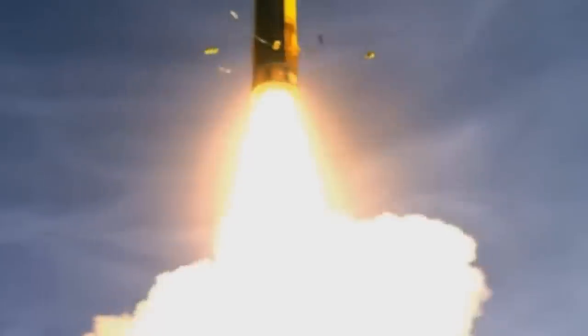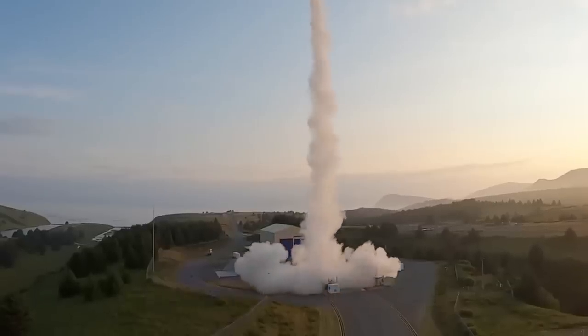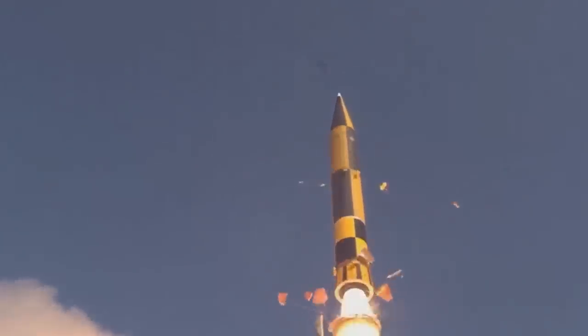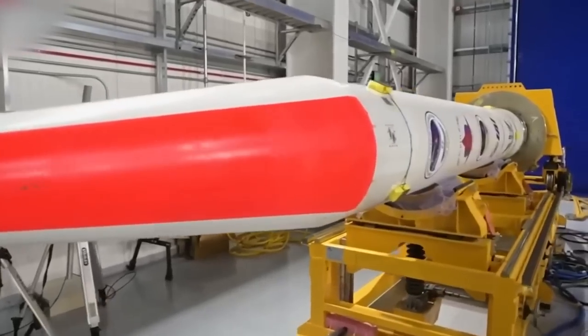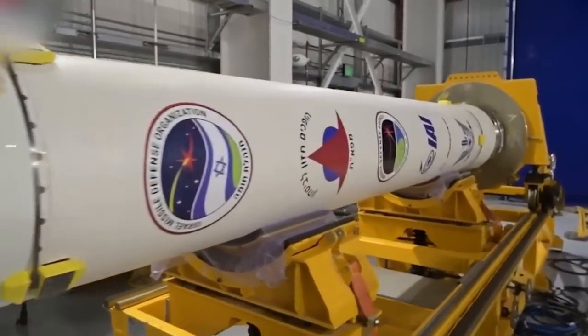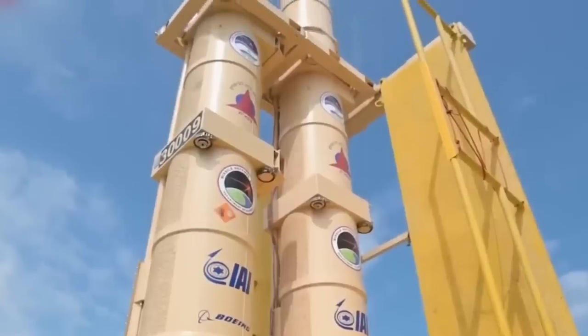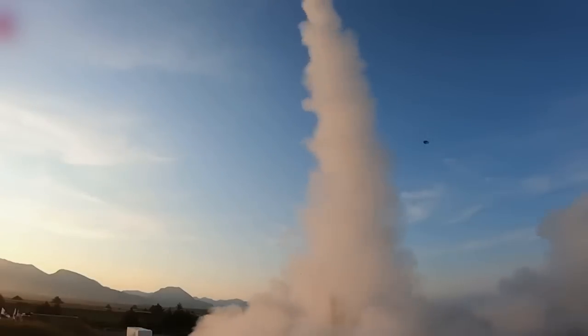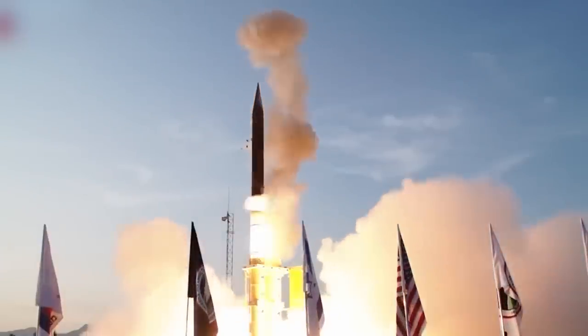The Arrow 3's cutting-edge technology and exact targeting allow it to find, track, and stop enemy missiles with unmatched efficiency when new ballistic missile threats come up. Because this protection system can do things that no other can, it plays a big part in keeping Israel's national security interests safe. Despite changes in the global security environment, Israel's military strategy prioritizes the Arrow 3, which provides unrivaled security and peace of mind for the country and its citizens. With the Arrow 3 at the ready, Israel is even more confident in its ability to defend itself and maintain its position as a world leader in cutting-edge missile defense systems.